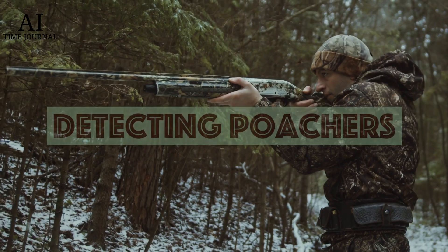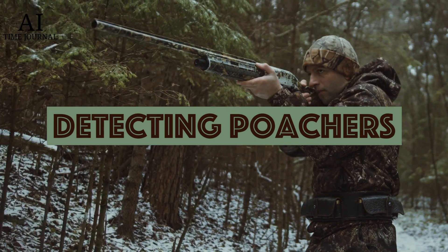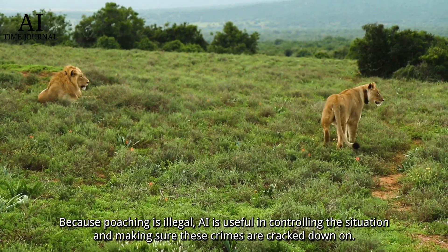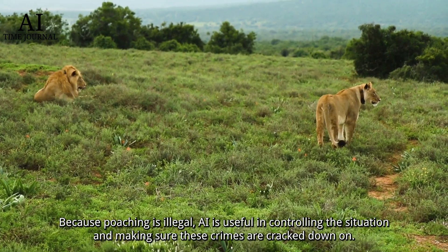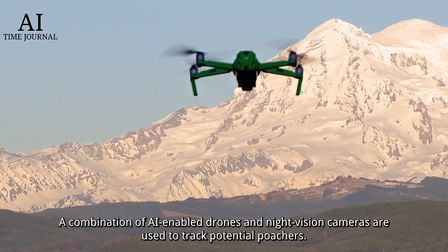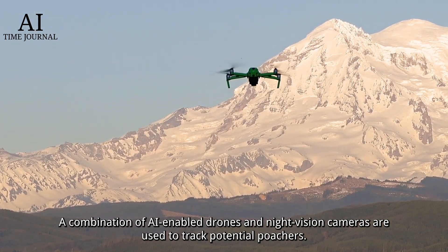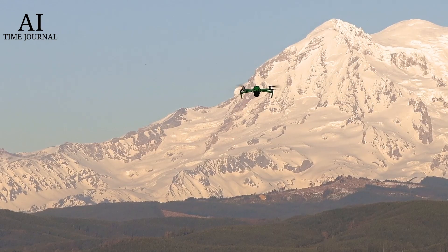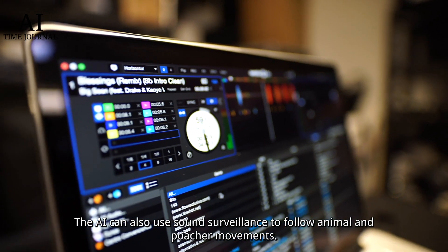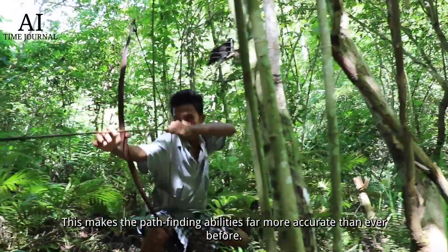Number three: detecting poachers. Because poaching is illegal, AI is useful in controlling the situation and making sure these crimes are cracked down on. A combination of AI-enabled drones and night vision cameras are used to track potential poachers. The AI can also use sound surveillance to follow animal and poacher movements, making pathfinding abilities far more accurate than ever before.